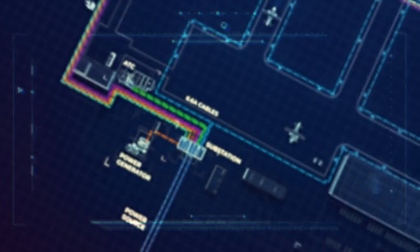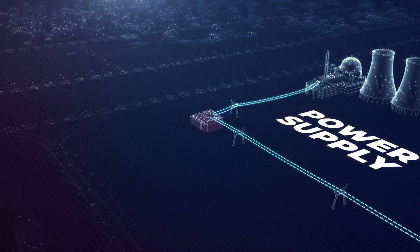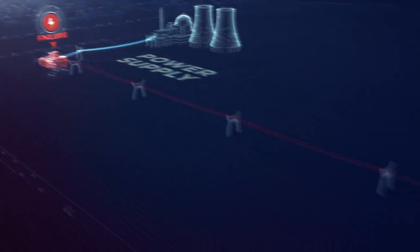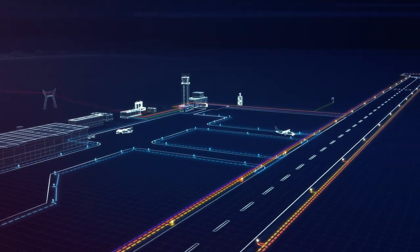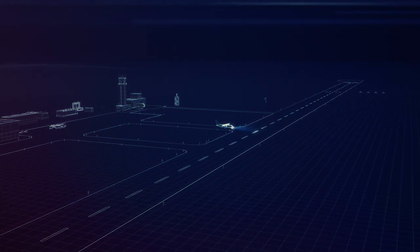Unfortunately, the risk of complete loss of runway lighting is impossible to mitigate. One single and unpredictable event can cause entire lighting outage — we refer to complete loss of power supply.